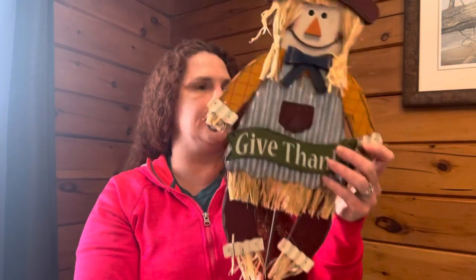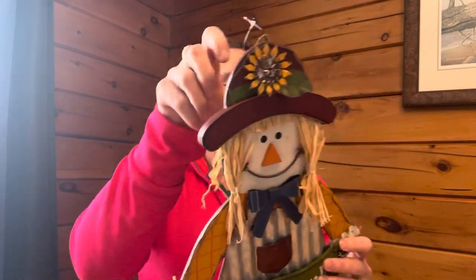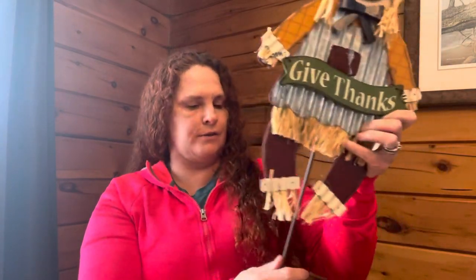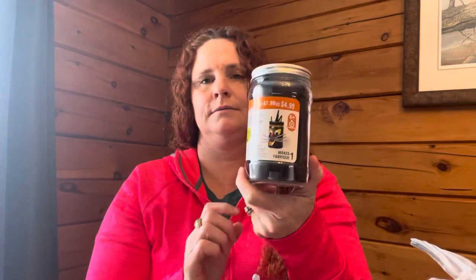I saw these sticking out and thought they were really cute for my front gardens in the fall. These are well done — better than the dollar store ones. One says 'Give Thanks' and it's a really well-made girl scarecrow. I'm happy to get that. And there's another one of those character kits — I have little people in my life I can give them to.